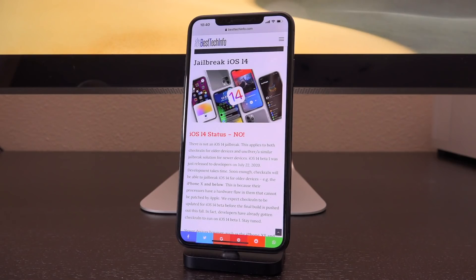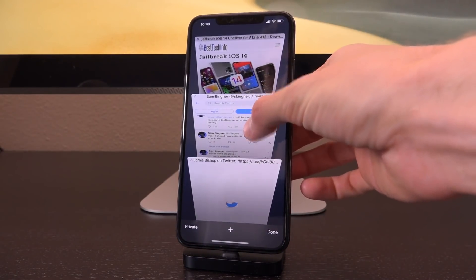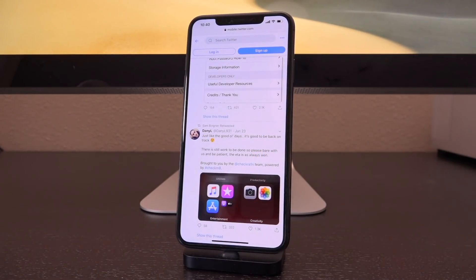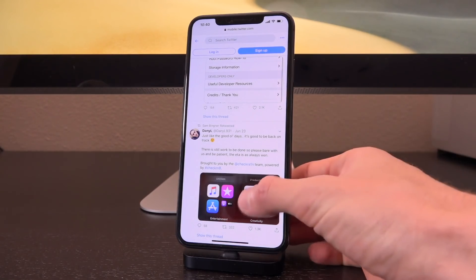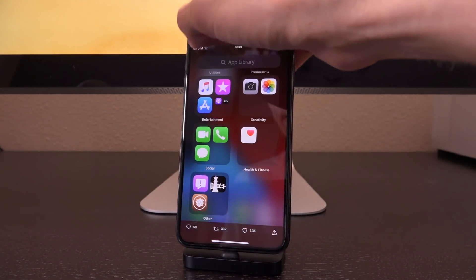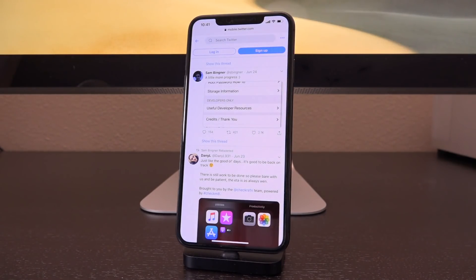We expect CheckRain to be updated for iOS 14 beta before the final build of iOS 14 is pushed out this fall. In fact, developers have already gotten CheckRain to run on iOS 14 beta 1. It all started with Danny Lazinski tweeting out: 'Just like the good old days, it's good to be back on track. There's still some work to be done, so please bear with us and be patient. The ETA is always when.' That was accompanied by a screenshot showing Cydia as well as CheckRain in a folder. What a flex — he accomplished a jailbreak via CheckRain on iOS 14 beta 1.